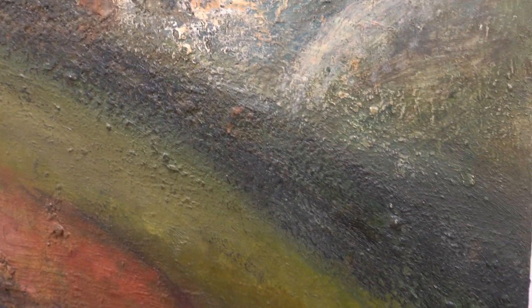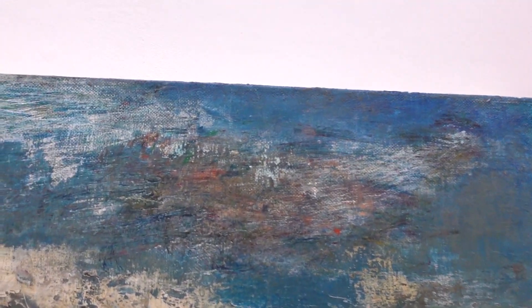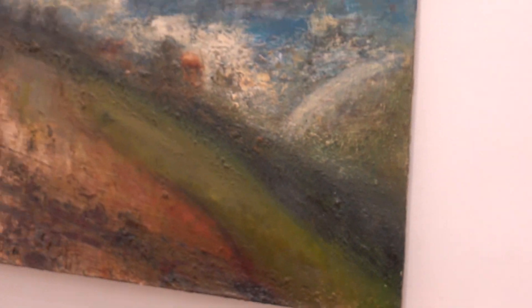Slope, 2001 to 2021. Oil on canvas, 21 by 34. What I was talking about is his buildup of the impasto, and another aspect you can see here is his scraping and gouging.